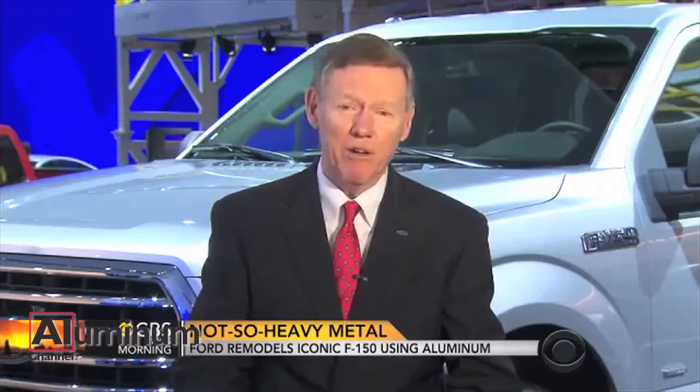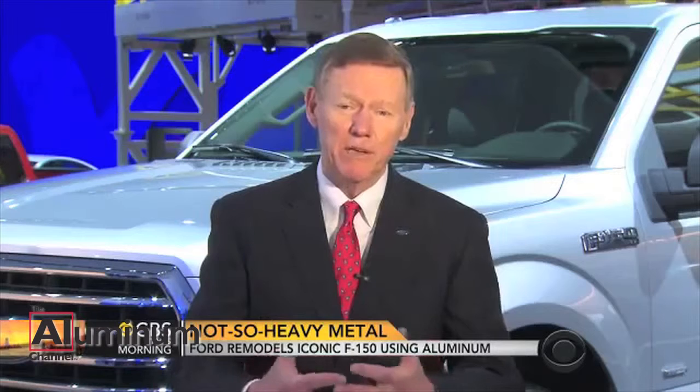Earlier this year, Ford President and CEO Alan Mulally told CBS News that aluminum infrastructures will eventually move into other Ford products. "Of course, the big fuel savings and the weight reductions are with the larger vehicles, so that's where we're starting. But also, with the volume that we have with the F-Series, that means we can also make it even more affordable for this new material. So we're going to start with the bigger vehicles, but I'm sure it'll go across the entire product line over time."